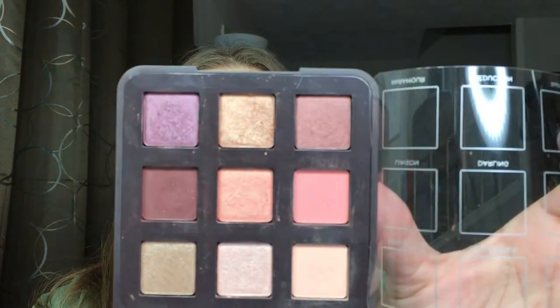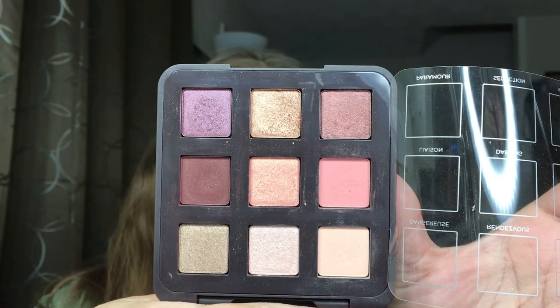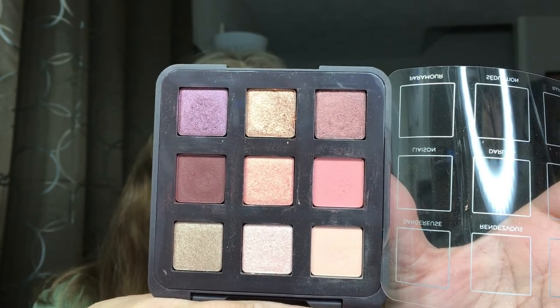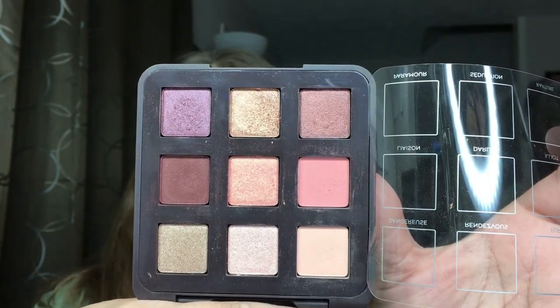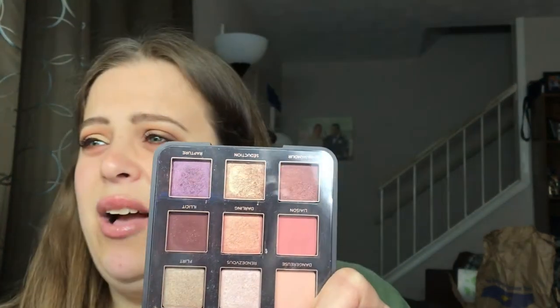Next is the Viseart Traced palette, which was just released at Sephora — it was originally only on Beautylish, which is where I purchased mine. The colors are just beautiful springtime shades; I love this palette so much and the colors practically blend themselves. All the shades are absolutely gorgeous. This is a $49 palette, which is why I suggest it during the sale.